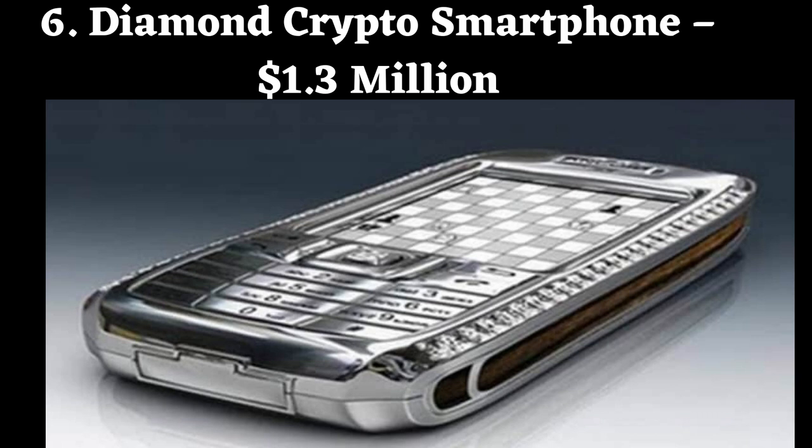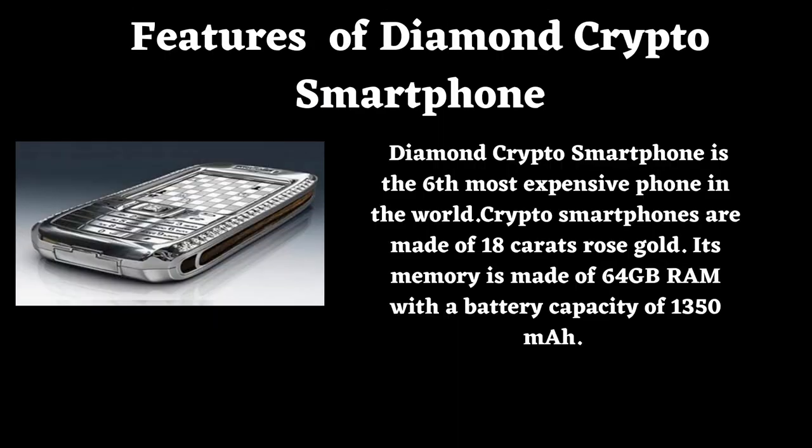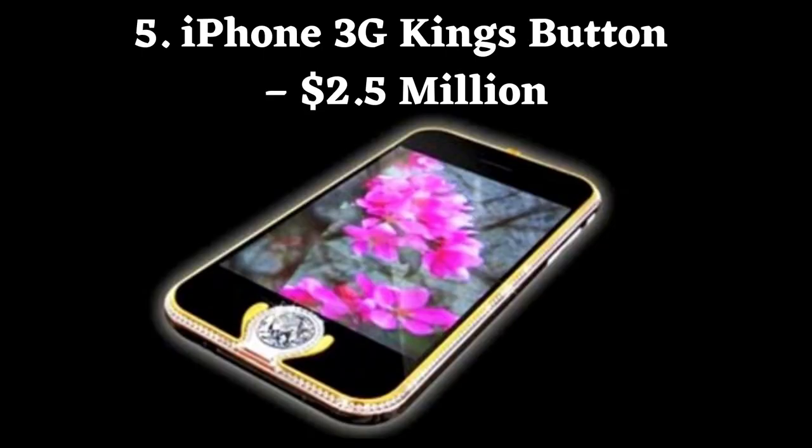Number 6: Diamond Crypto Smartphone. Price: $1,000,000. Diamond Crypto Smartphone is the 6th most expensive phone in the world. It is made of 18 carats rose gold. Its memory is 64GB RAM with a battery capacity of 1350 mAh.